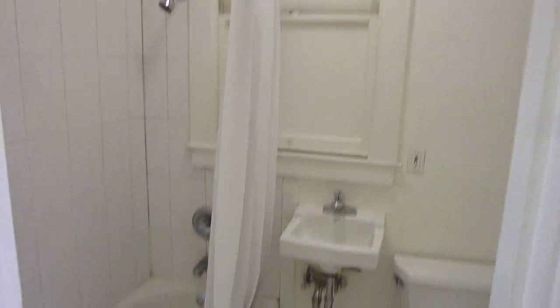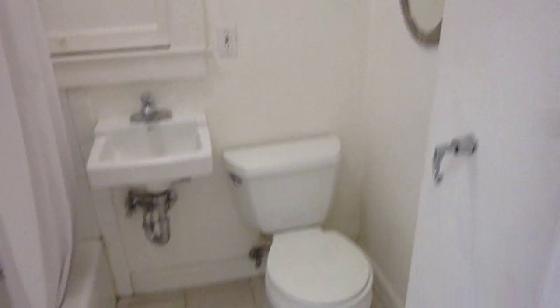The bath has been redone, featuring a tub with shower, a tiled floor, and a small sink. There's also a nice mirror.